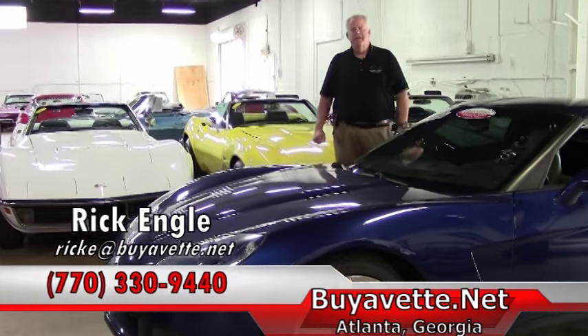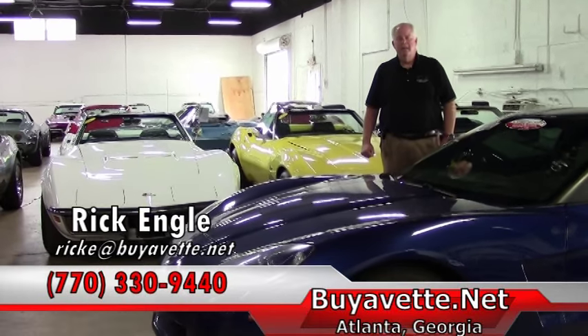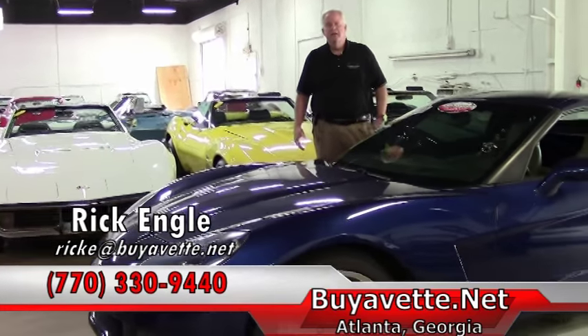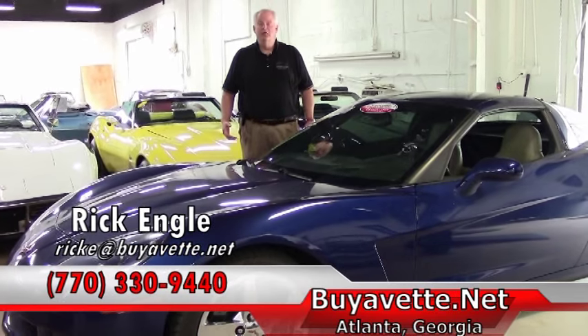My phone number is 770-330-9440. My name again is Rick Engel. Thank you very much for visiting and taking the time to look at this 2007 and our website. Please enjoy the ride.